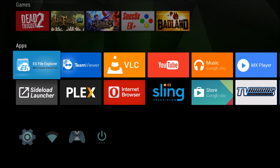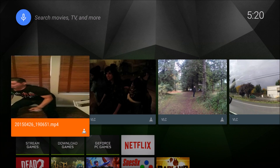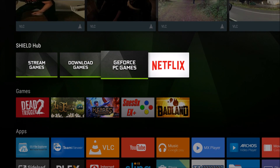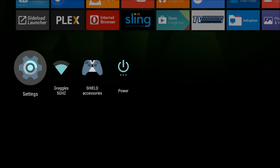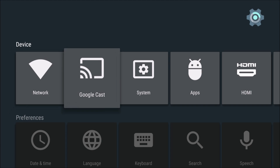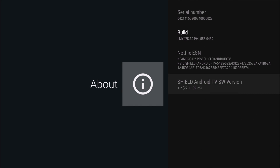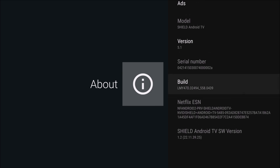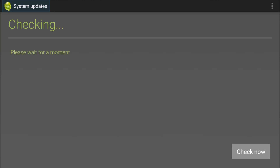Welcome back — I've completed the update. It was about 653 megabytes. On a cosmetic level you won't notice anything different; all the menus are the same — Shield Hub, games, apps — all the same. You can tell you're on it because if you go to About and scroll down to Shield Android TV, you'll see version 1.2, still on Android 5.1.